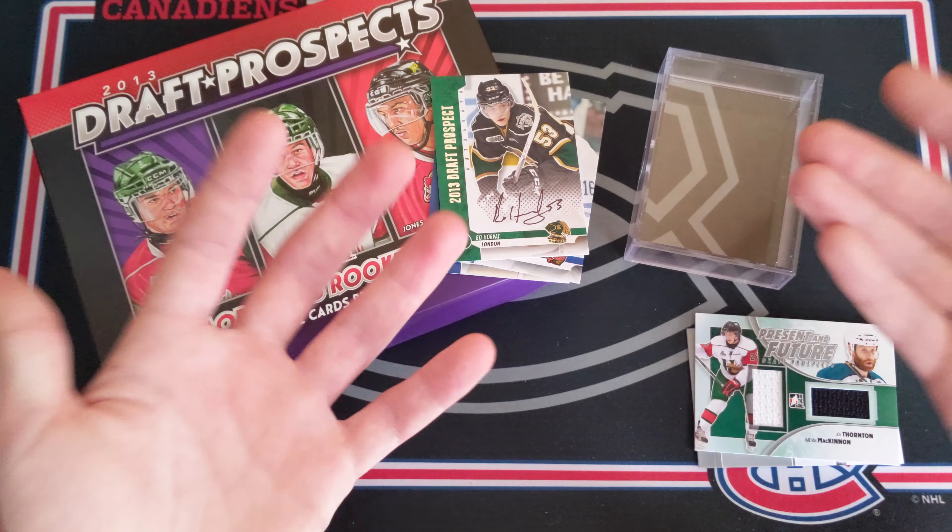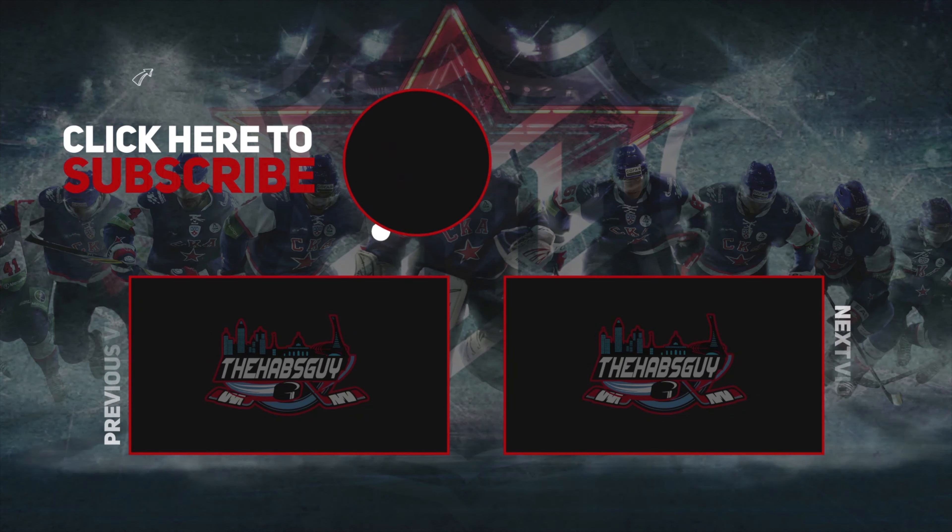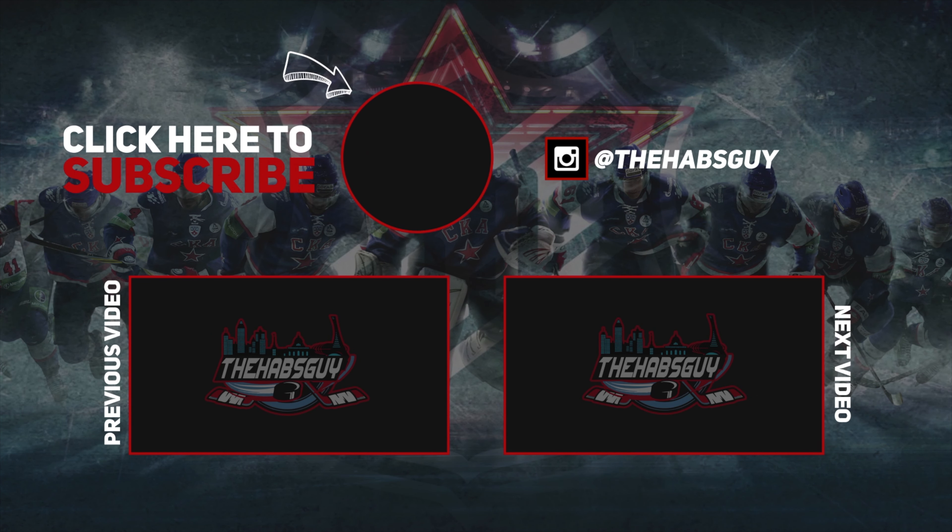I really do recommend this product. You have the chance at getting a Connor McDavid on-card auto as well as many different awesome names like the ones we got in here. I do miss these old In The Game products — wish they were still around. Thank you so much for watching, I hope you enjoyed this break. I had a lot of fun with this product and I hope to see you all next time.